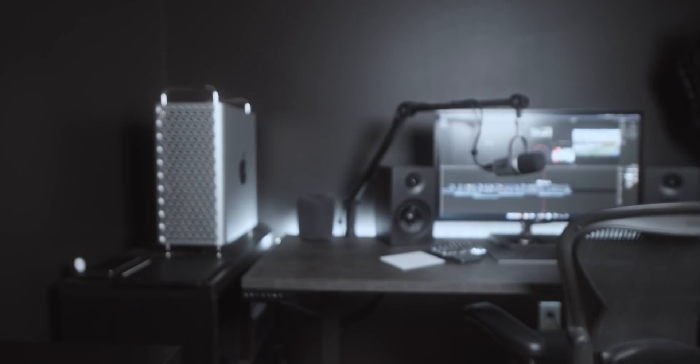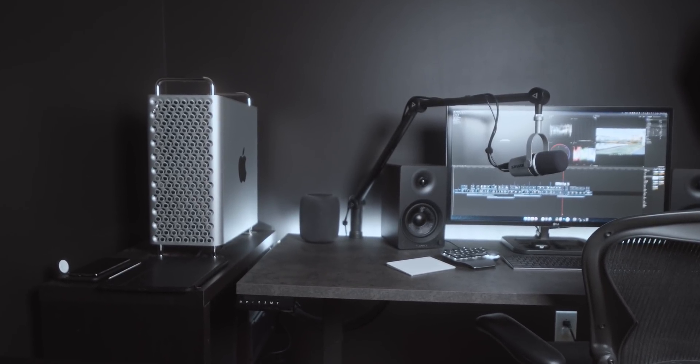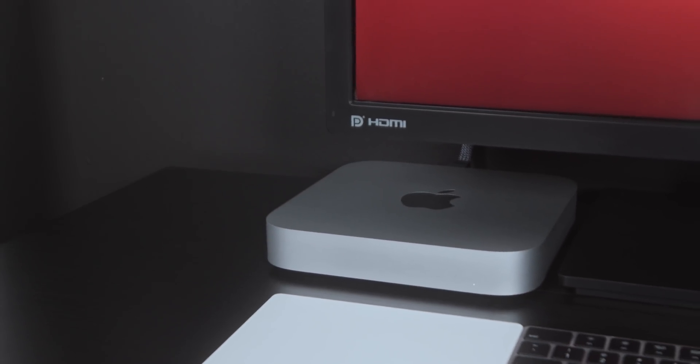Just to get everyone up to speed here, this is the base 8-core Mac Pro with 160 gigs of RAM. It's got the 580x standard graphics card, and I also added a W5700X for a total of 24 gigs of video RAM. Both machines have the base 256 gigs of storage.